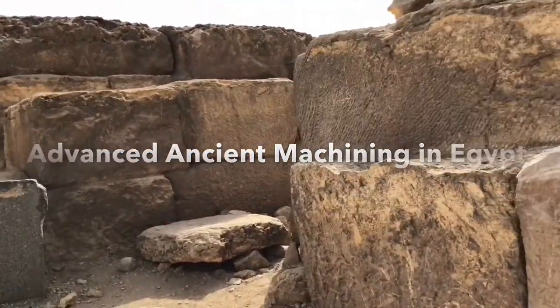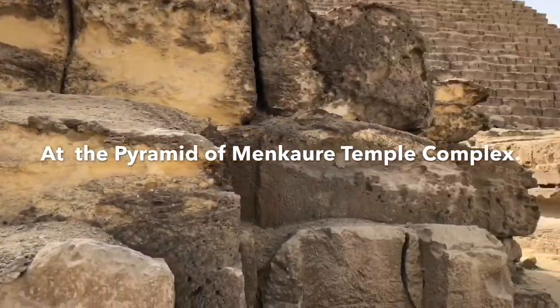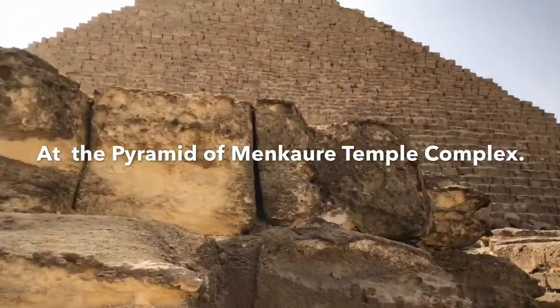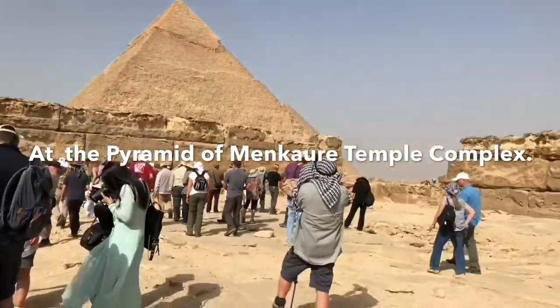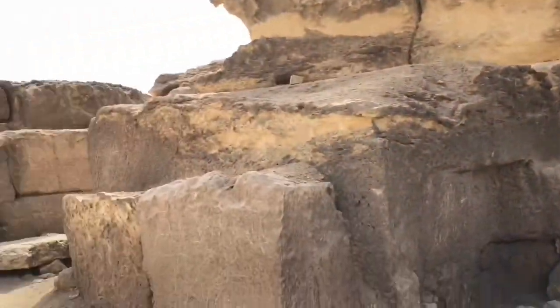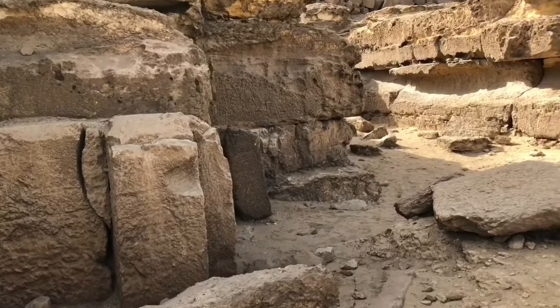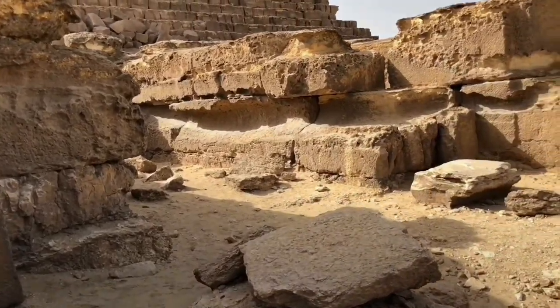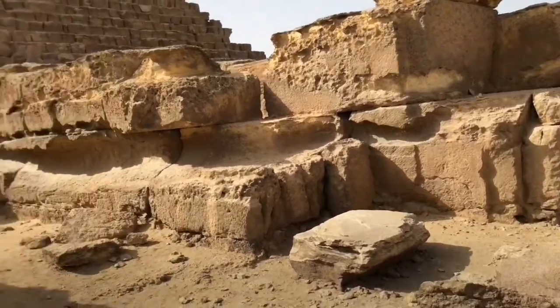In the funeral temple of Makara, which is right next to Makara the pyramid, and this is where it was, this temple — another usage of giant stones out here.